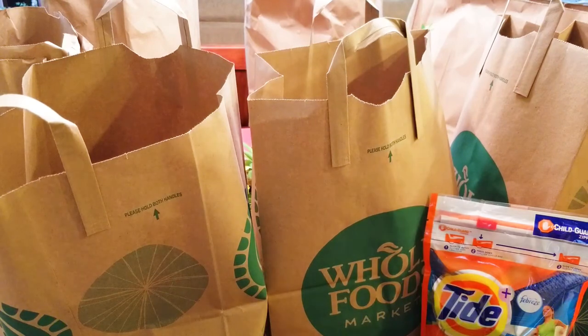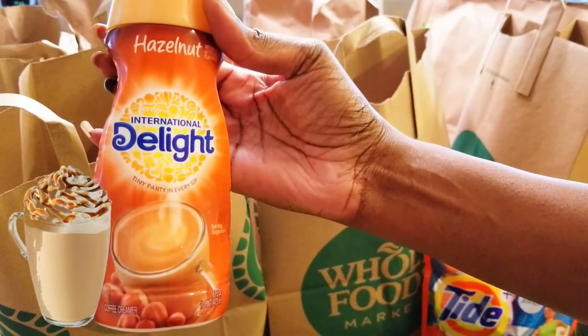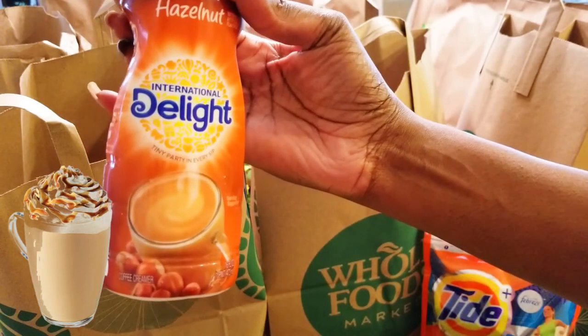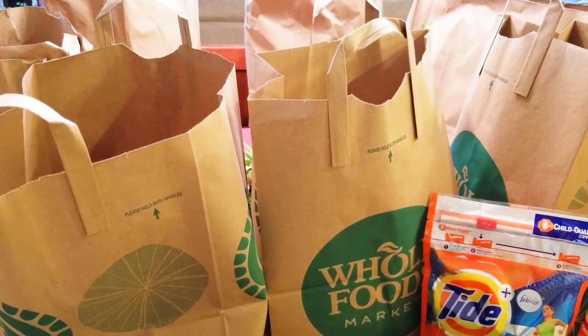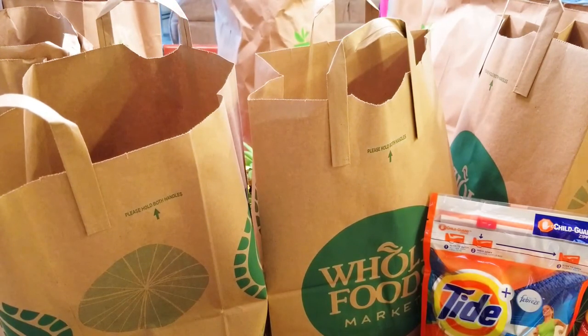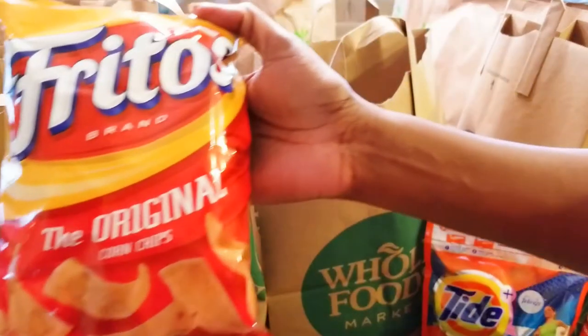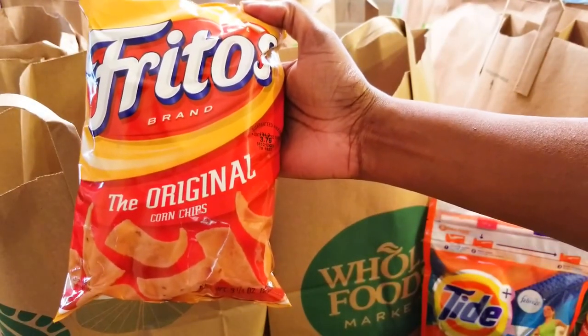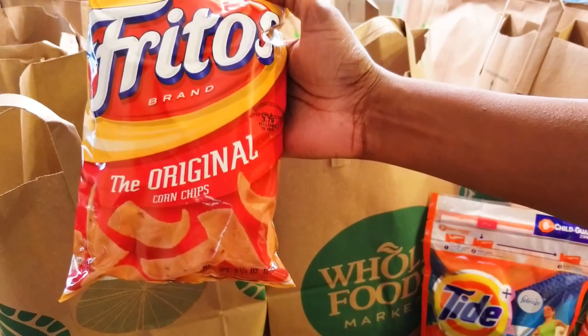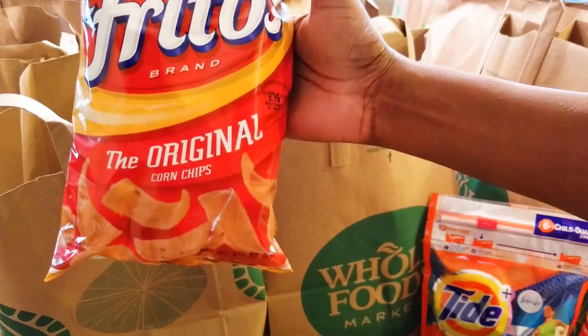I also got another creamer — a hazelnut International Delight. Sometimes I like to mix up my latte: sometimes I want hazelnut, sometimes I want Cinnabon. And I got some Fritos — one of my favorite mindless snacks to eat when I'm binging on Netflix movies or something I've recorded on the DVR. I can eat those and drink some strawberry lemonade iced tea.